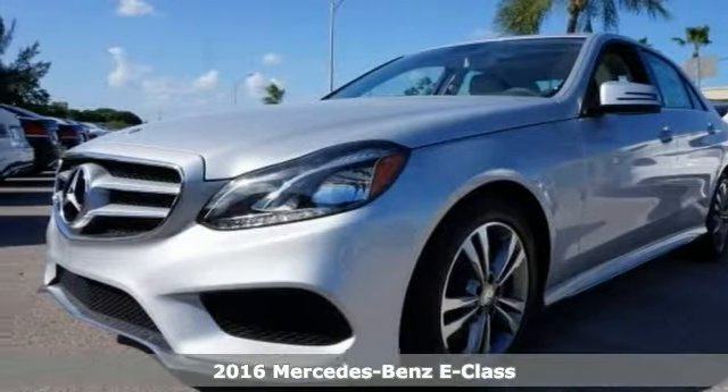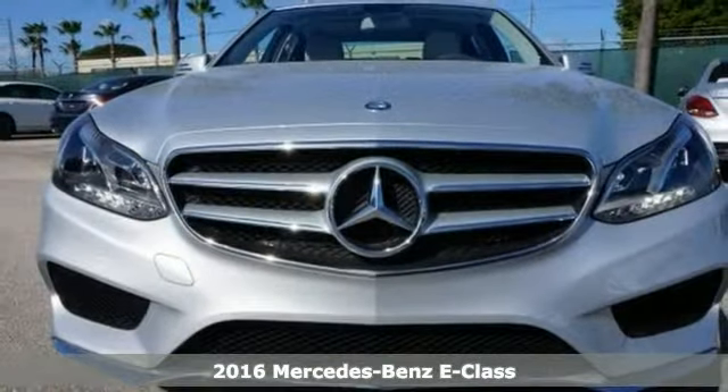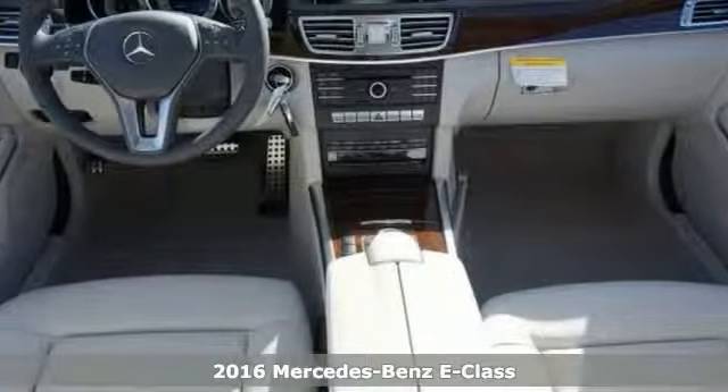You can't go wrong with this 2016 Mercedes-Benz E350 luxury. With Bluetooth, dual-zone climate control, and rain-sensing wipers, it's bound to sell fast.